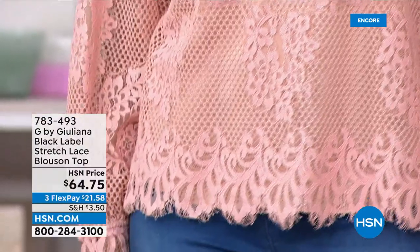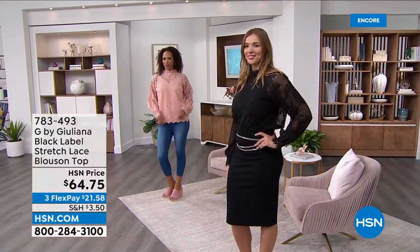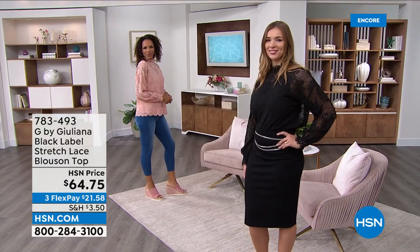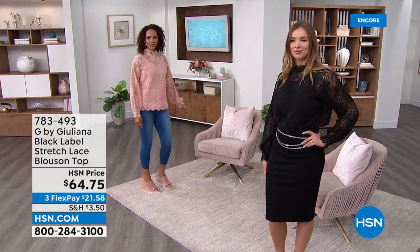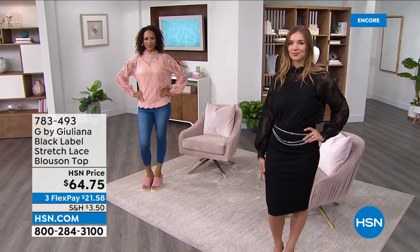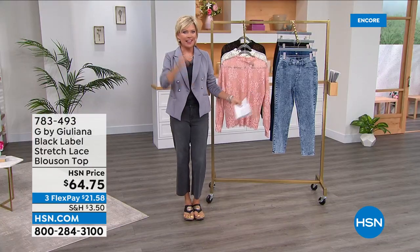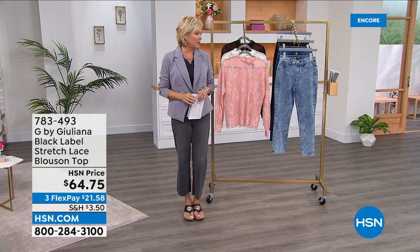One payment, by the way — we've got everything on five flex today. $12.95 on a top that, if you see this in a retail store, get ready to pay over $100, if not $150 or more. Because it is part of the Black Label. So this is when you're looking for good, better, best — even within Juliana's line, that's where it lies: the Black Label Collection.